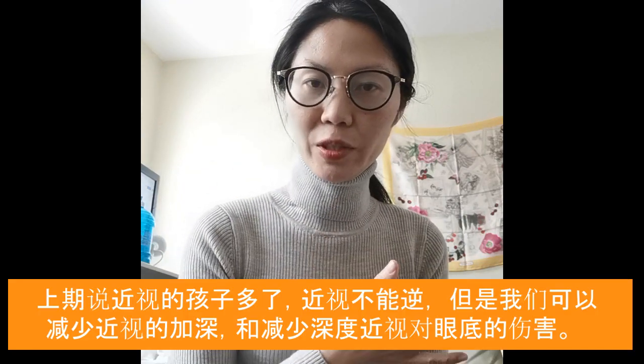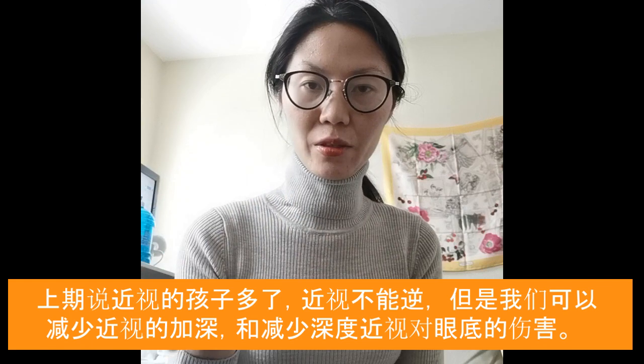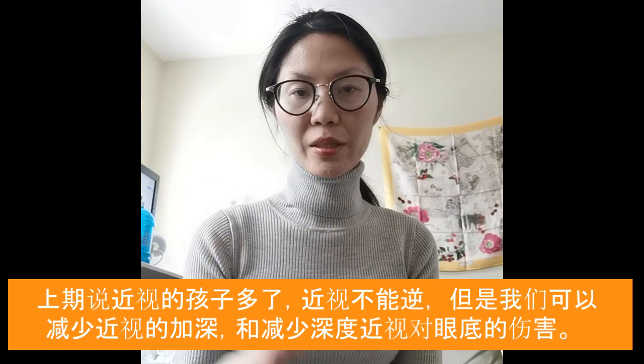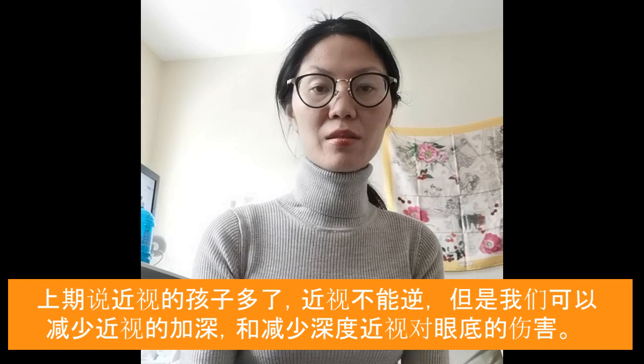Now you know that myopia is getting worse during COVID times. I wanted to share the three best methods to treat it — we also call it myopia management because we cannot reverse myopia in most cases.